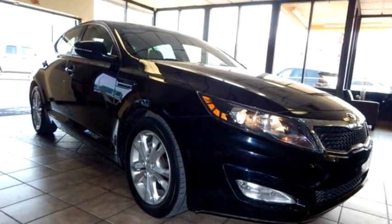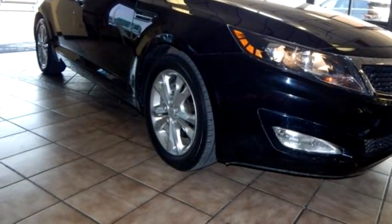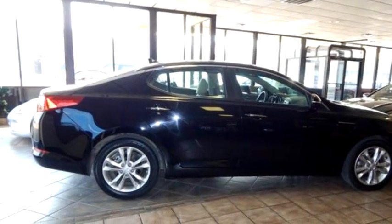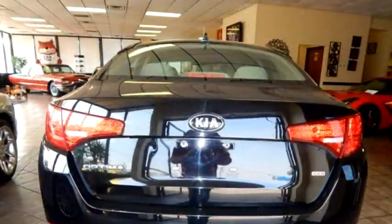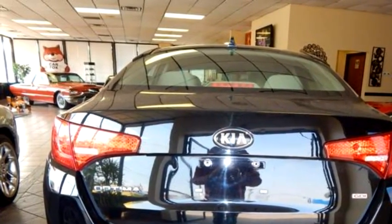Global Car Sales proudly presents this 2013 KIA Optima LX. The body style is sedan, transmission is automatic, exterior color is black, and interior color is beige.